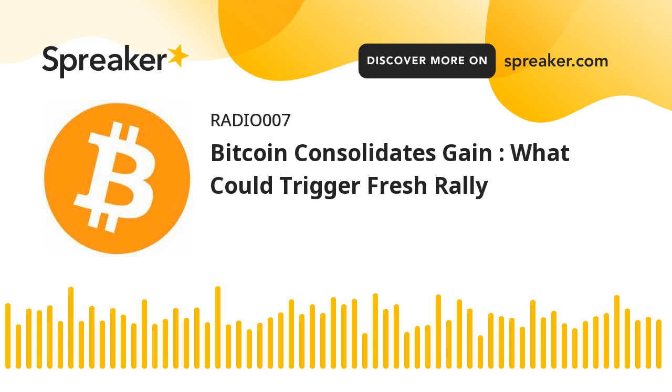If Bitcoin fails to clear the $62,200 resistance zone, it could start a downside correction. An immediate support on the downside is near the $61,200 level. The first major support is now forming near the $61,000 level, the trend line, and the 100 hourly SMA. A downside break below the $61,000 level could push the price towards $60,000.